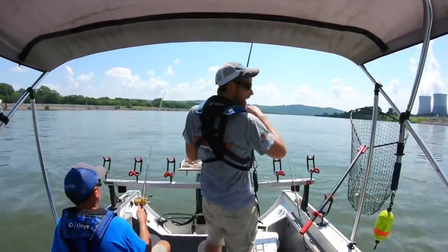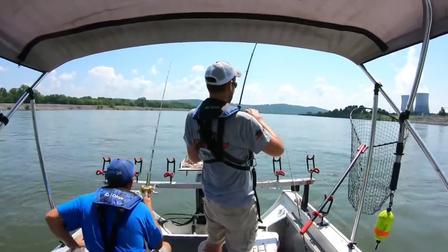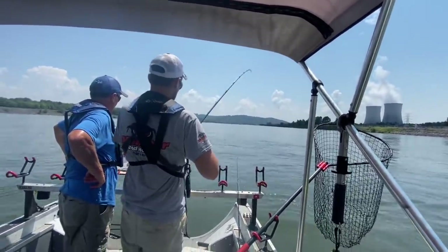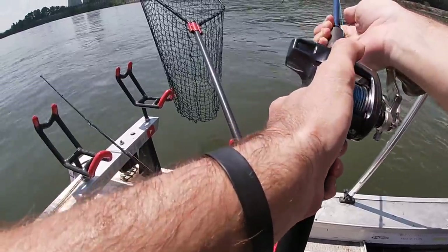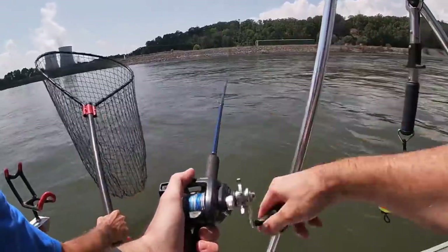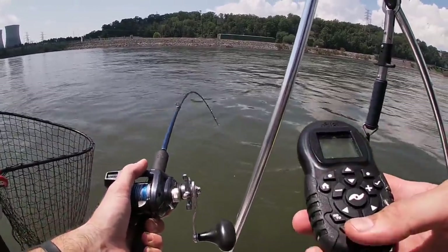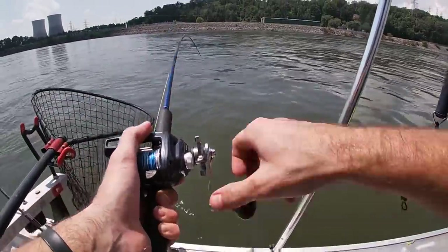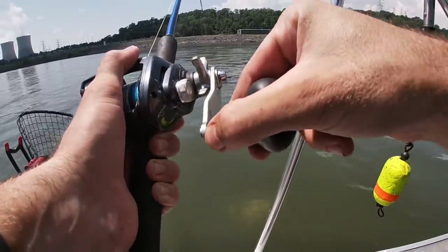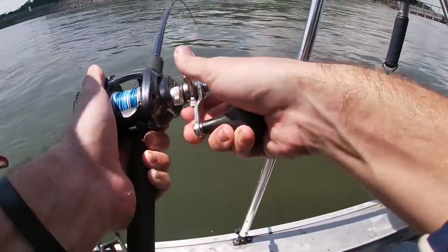Oh, that's what I'm talking about! Did you see that?! Talk about a thumb burner — big one! Yeah, he's taking drag. I don't want to bring him up too fast because then he'll be green and go to thrashing around. I'd rather wear him out down there. He's got this drag too tight — he about brought me to my knees!